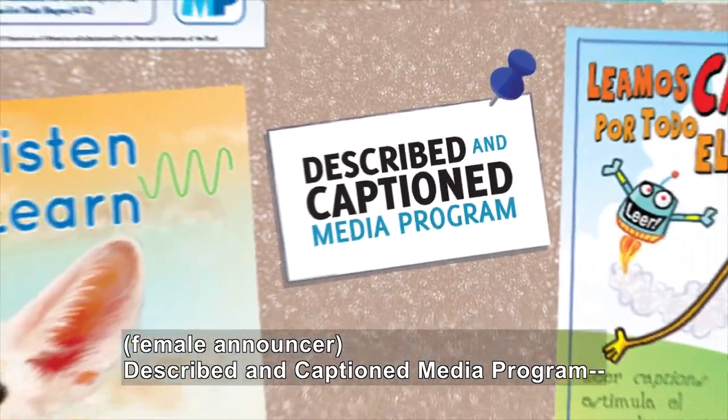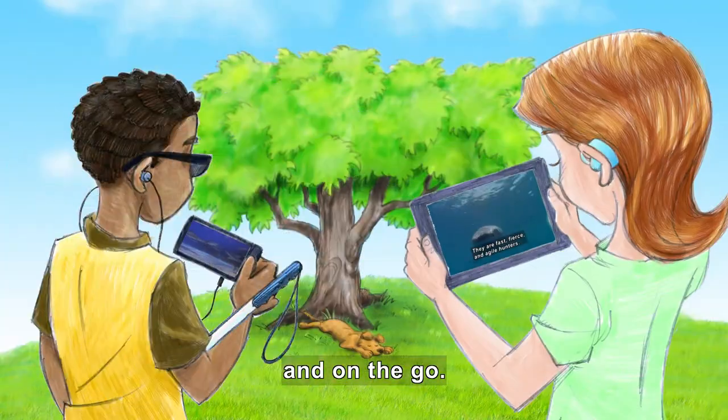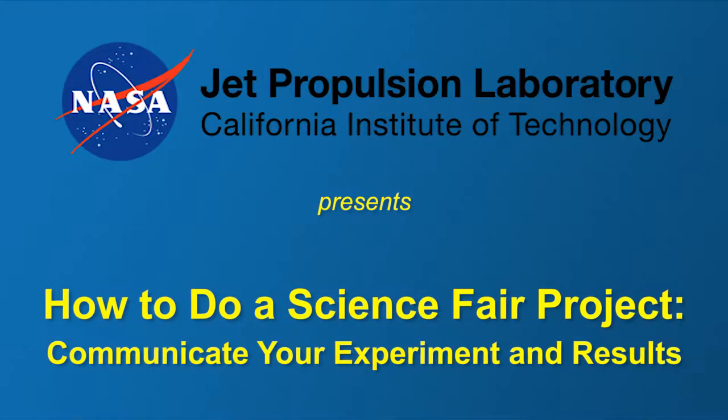Described and Captioned Media Program — in the classroom and on the go. DCMP.org. NASA Jet Propulsion Lab presents: How to Do a Science Fair Project.